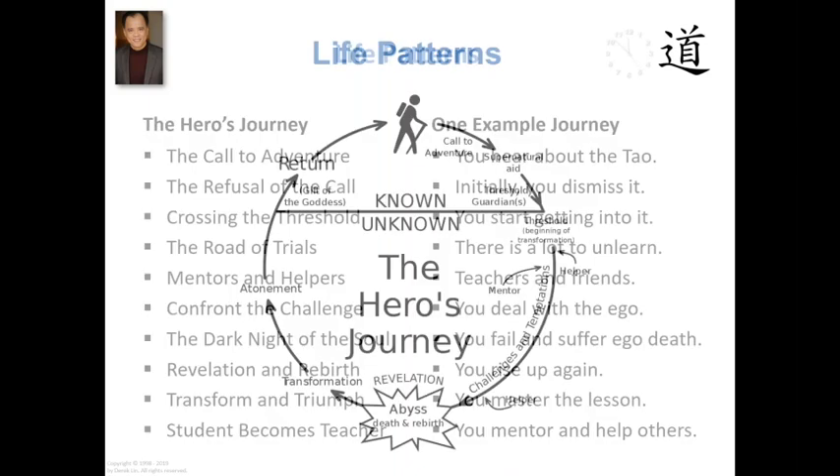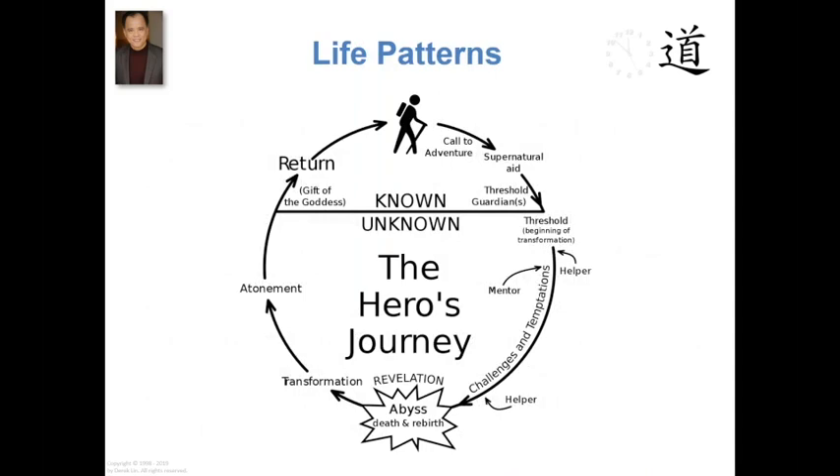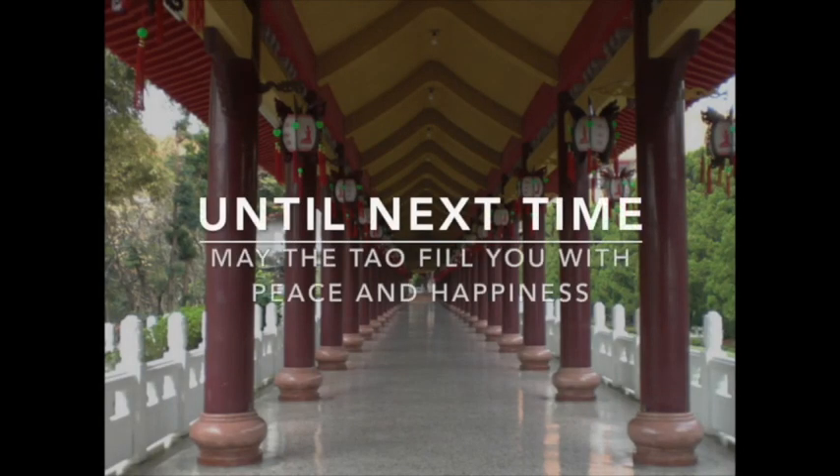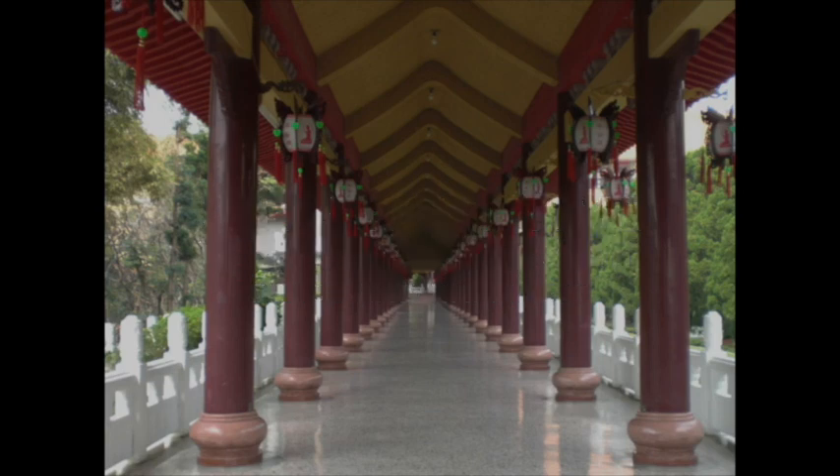So let me show you that graphic again, just to make the point that having gone through that example on applying the hero's journey to Tao cultivation, you can probably see yourself going through some of this process. Patterns, patterns everywhere. We see the image of the patterns, and the more you become aware in the Tao, the more you see them everywhere, and the more clearly you perceive them. That's all I want to say about seeing the image in the Tao. Our meeting has come to an end, but the journey continues on. Let us travel safely. Until next time, may the Tao fill you with peace and happiness.